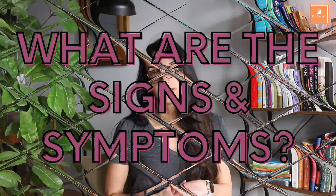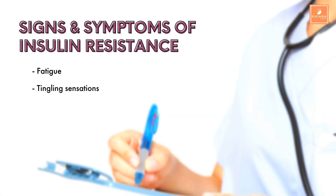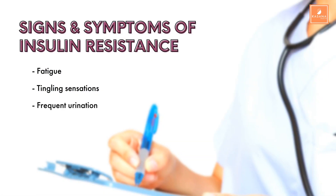What are the signs and symptoms of insulin resistance? Not everyone has symptoms, especially in the beginning, which is probably why many people don't even know they have it. Sometimes the symptoms are thought to be caused by other health issues because they aren't specific to insulin resistance alone. Here are a few examples: Fatigue — because there's no sugar entering the cells due to insulin resistance, your muscle cells don't have adequate fuel to function, so you feel more tired than usual. Tingling sensations, because high blood sugar damages the nerves in your hands and feet. Frequent urination, because your kidneys are trying to eliminate some of that excess sugar.